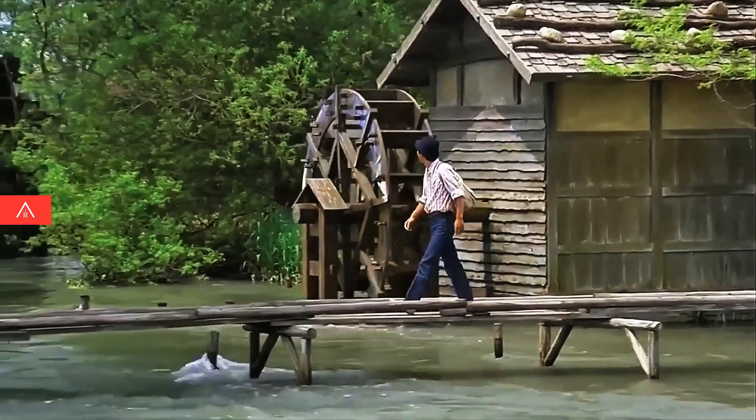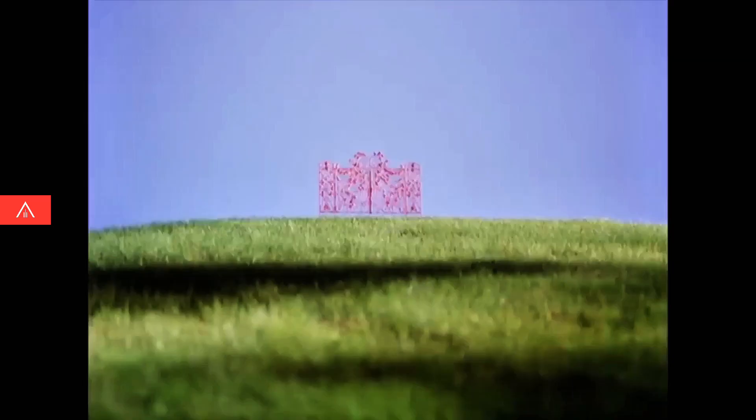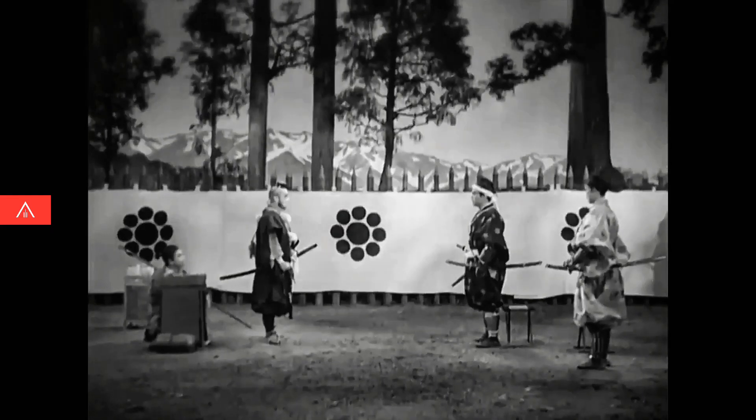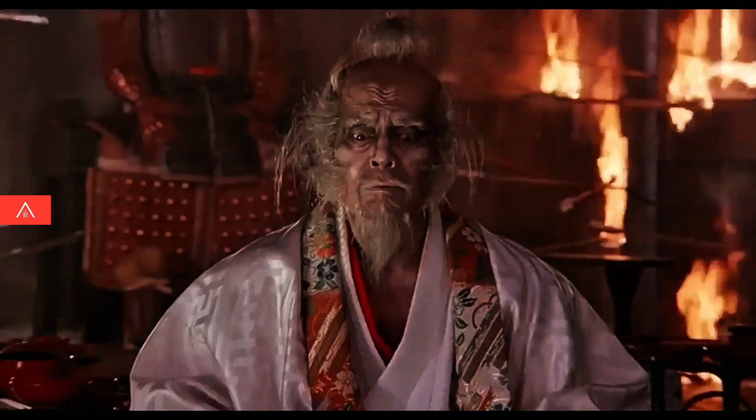When you're judging a shot, what's the first thing you look for? Is it balance, leading lines, the golden ratio, color, light, shapes? I think these are all essential, and they're all part of good images. But there's one thing I always notice first: movement.